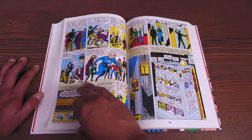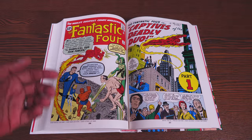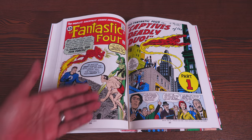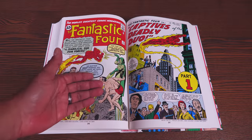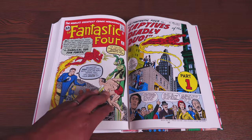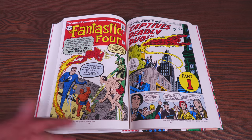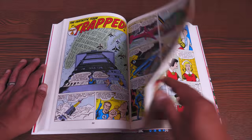Then we get this classic issue. This has been collected in the epic format and in omnibus format, but it's so important because this is the first team-up of two supervillains — you have Doctor Doom teaming up with the Sub-Mariner for the first time. Two supervillains trying to take out our heroes.